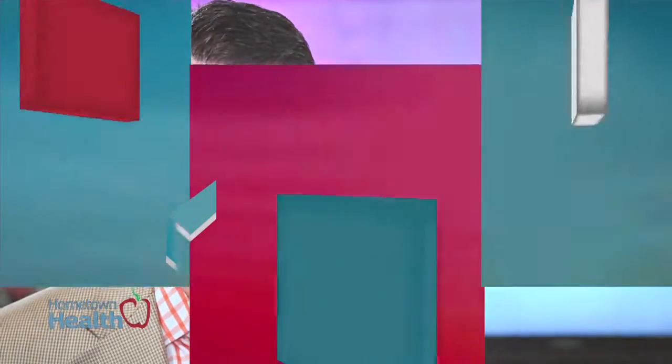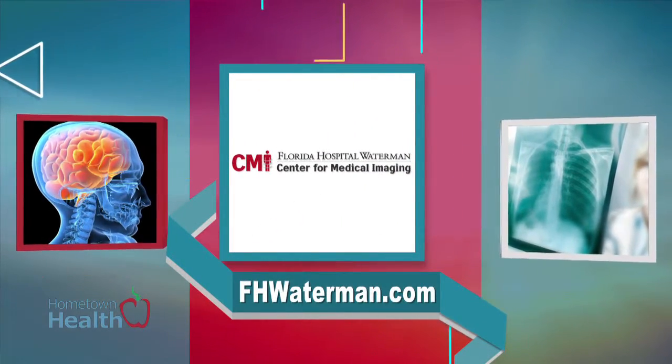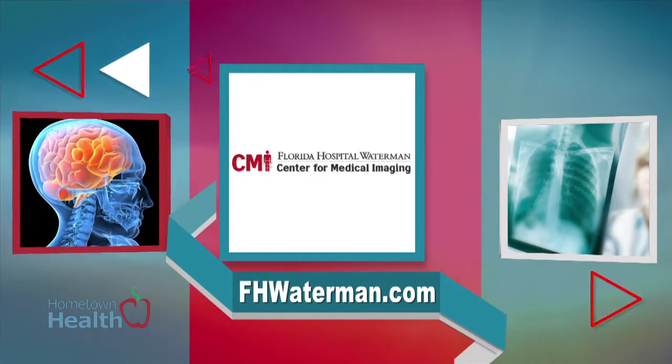Cancer care involves various doctors working together to put together a patient's overall treatment plan. The specialists at the Center for Medical Imaging explain how advanced imaging techniques aid in the screening and detection of lung cancer.